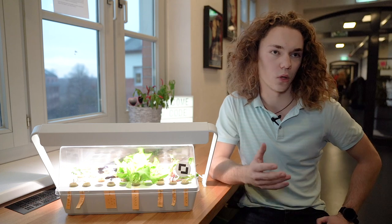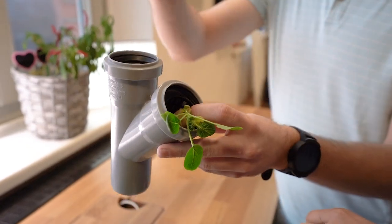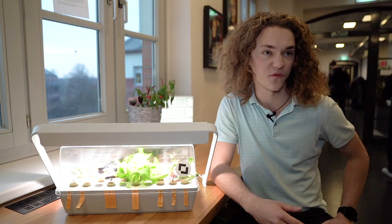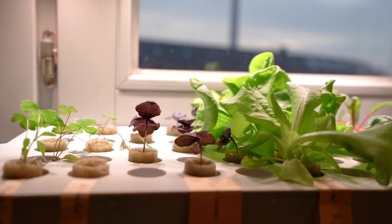The name is called Vertical Farm because we plan to sell it on a farm on a wall. Our project solves one of the biggest problems we face today — how we can feed 10 billion plus people on our planet.